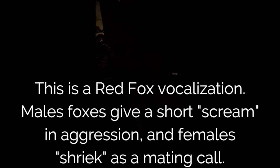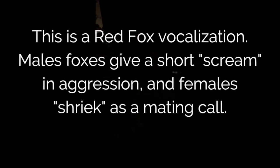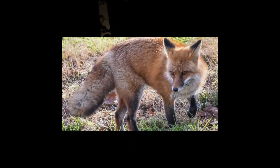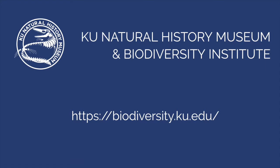I saw a few animals tonight — that's pretty good. Thanks for watching. Learn more at our website, biodiversity.ku.edu.